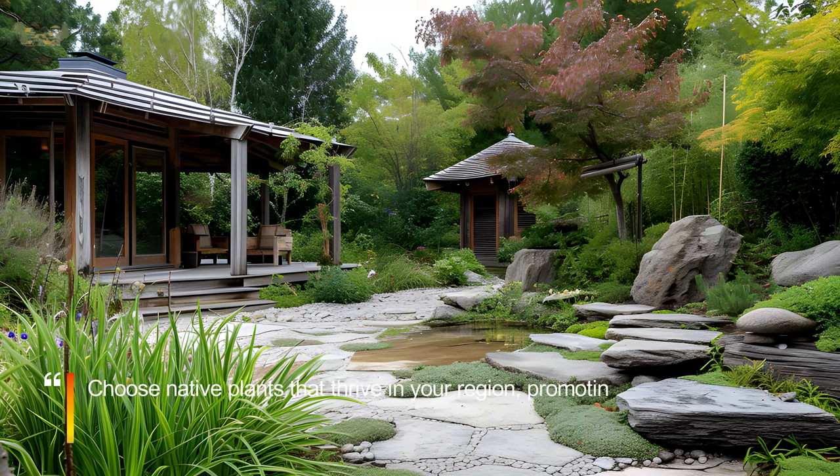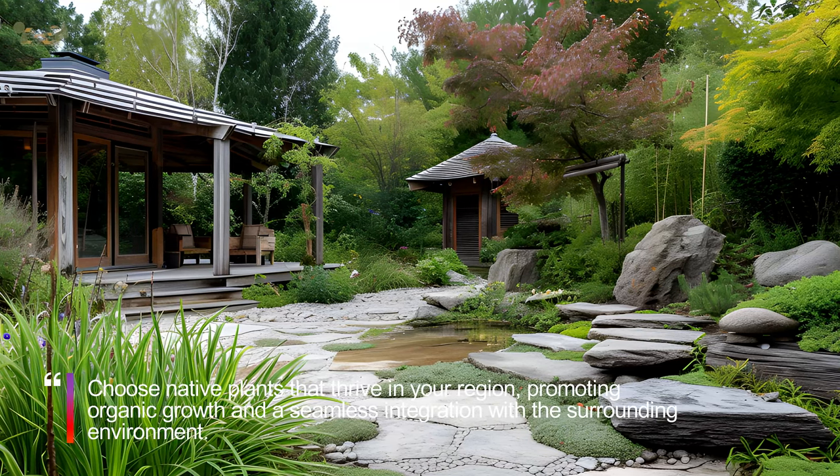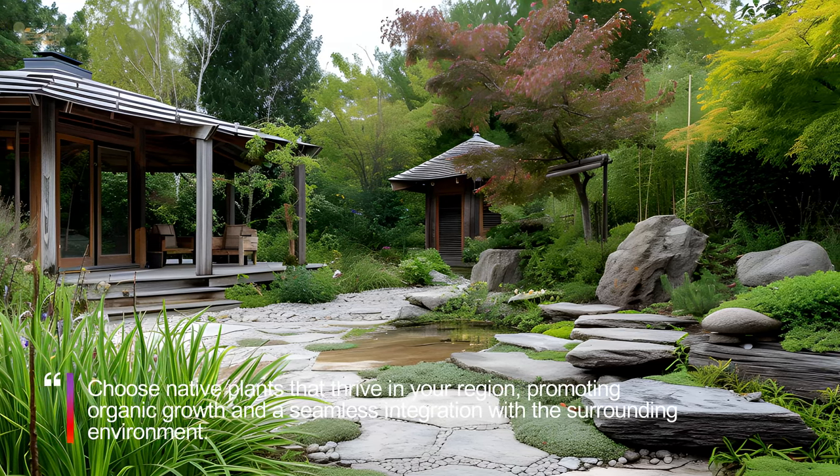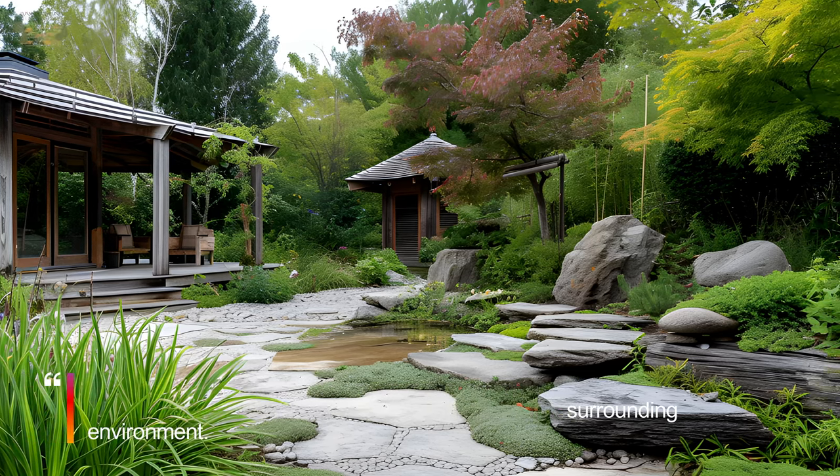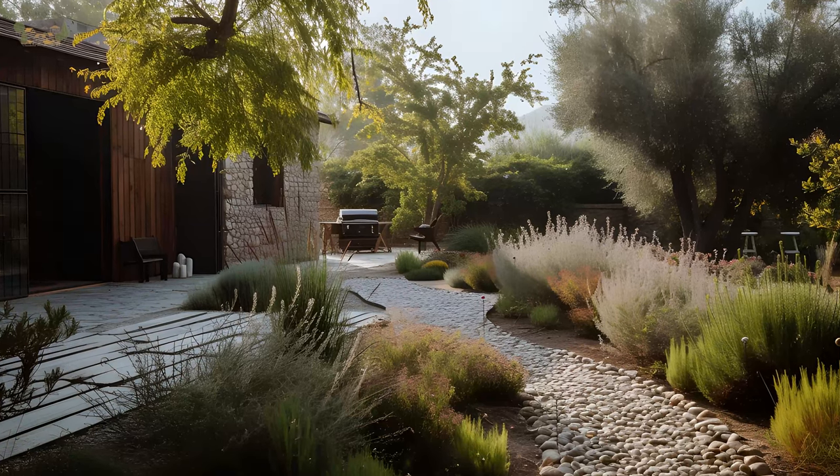Choose native plants that thrive in your region, promoting organic growth and a seamless integration with the surrounding environment. Wabi-Sabi gardens cherish the authenticity of each plant's life cycle, from bud to withering bloom.